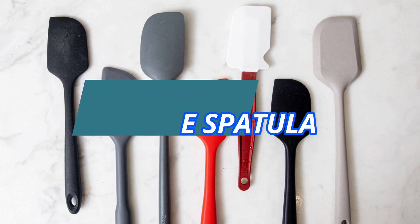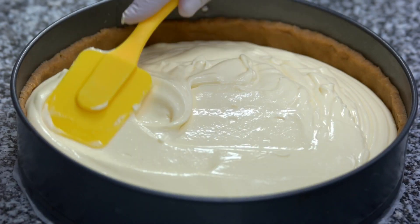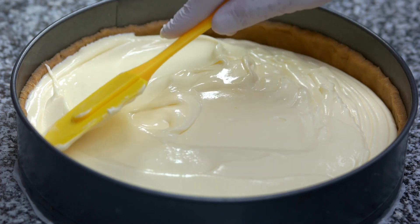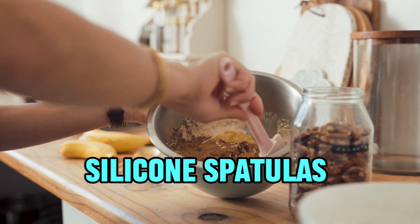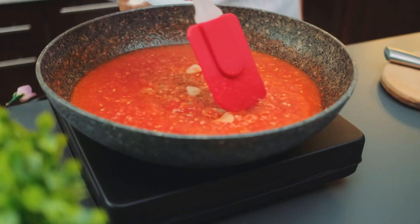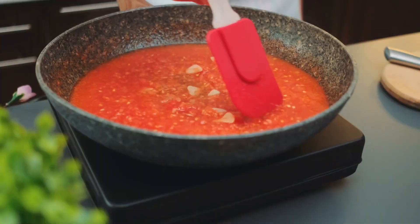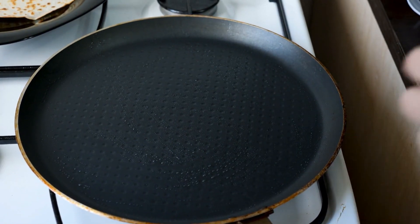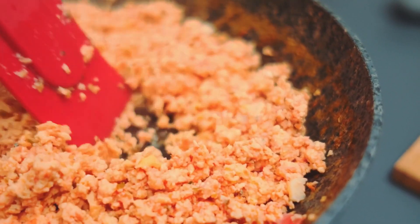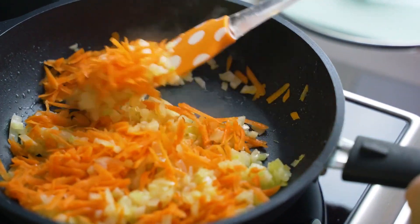9. Silicone Spatula. A silicone spatula is a versatile kitchen tool prized for its flexibility, durability, and heat resistance. With a soft, non-stick surface and sturdy handle, it excels at scraping bowls, folding batter, and flipping delicate foods. Unlike traditional rubber spatulas, silicone spatulas are resistant to high temperatures, making them safe for use in hot pans and baking dishes. Additionally, silicone is non-reactive and odor-resistant, ensuring it won't absorb flavors or transfer chemicals to food. Its reliable performance and easy cleanup make it a favorite for a variety of culinary tasks, from stirring sauces to frosting cakes.